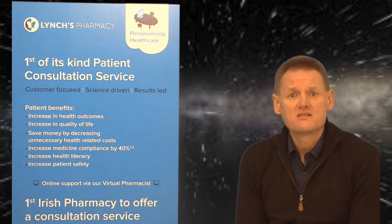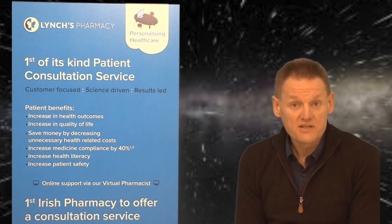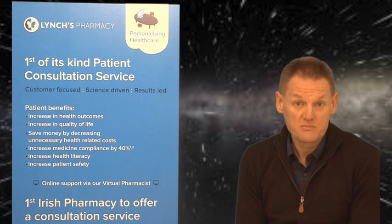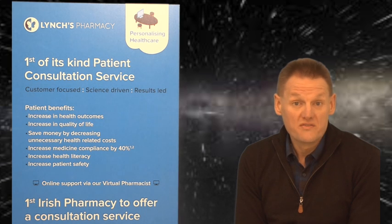Cough medicines can be broadly divided into two. There are cough suppressants for a dry tickly cough, and eucalyptics and expectorants for a chesty productive cough. Most products are combination products, containing one or more of these.